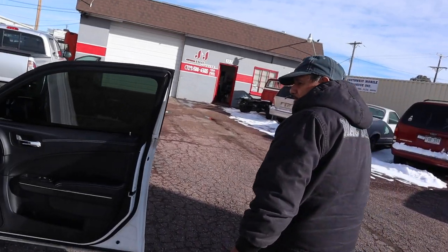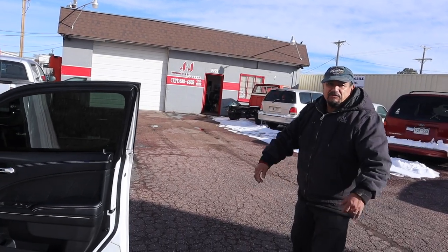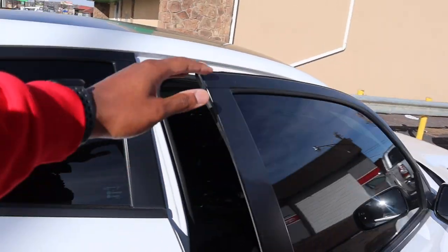Can we go inside or do I have to stay outside while you bring the samples out? We can go inside. Let's go.